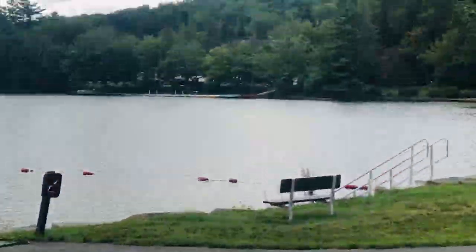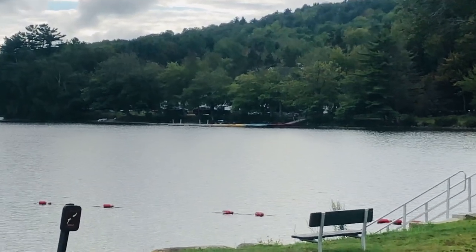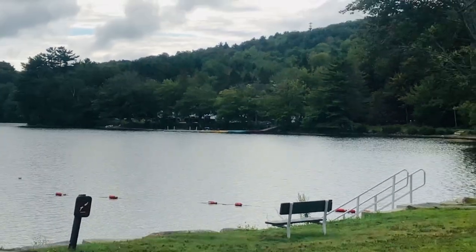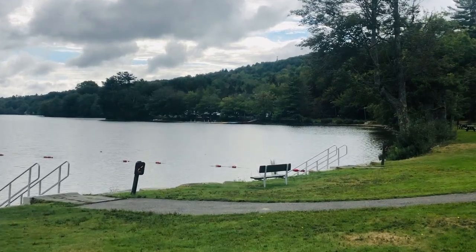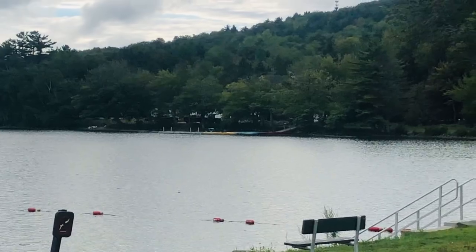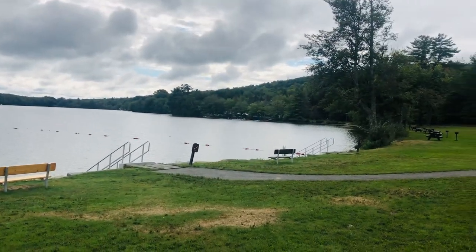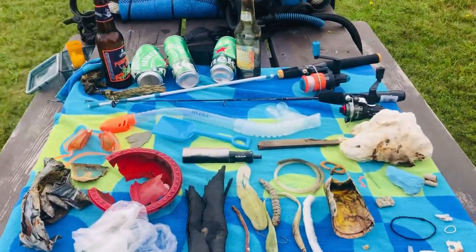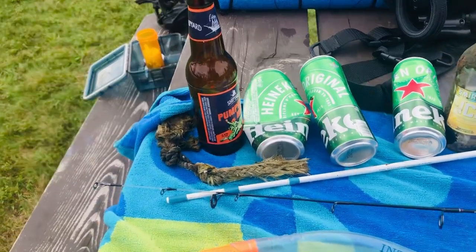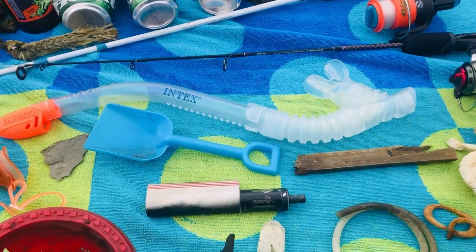Hello everyone, this is Adam with AEW Maine Treasure Adventures. Today we swam from just outside those buoys all the way down to that little boat launch area and picked up anything we could find. This is what we ended up with: 25 cents worth of cans and bottles, a rope, two fishing poles, and a snorkel.